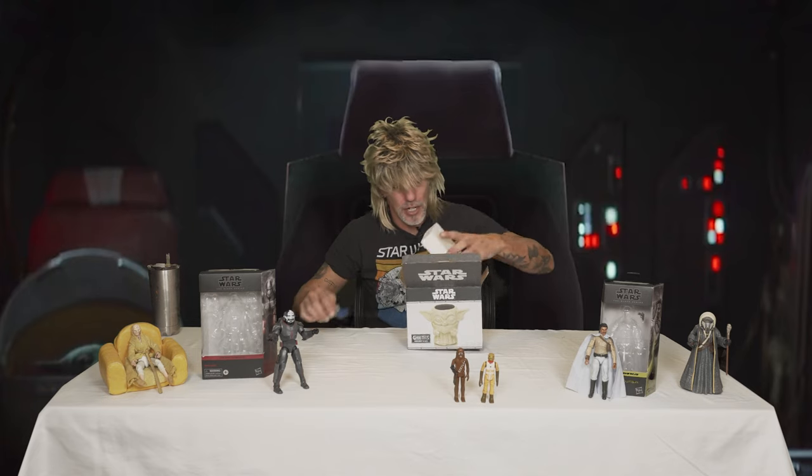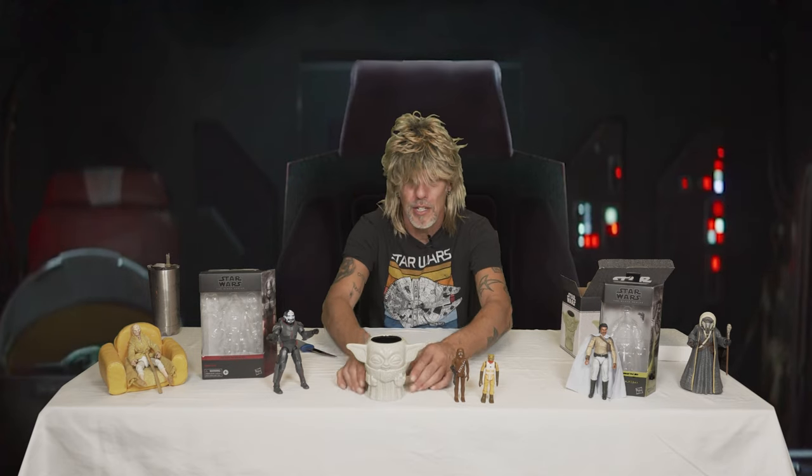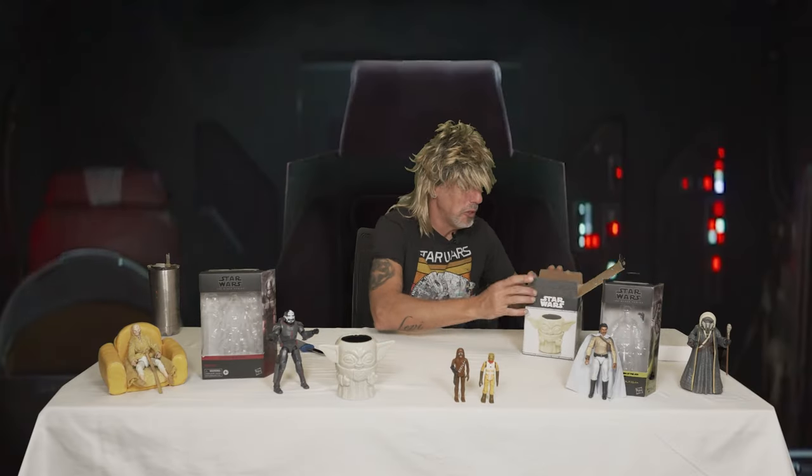And to go with my ever-growing Star Wars mug collection, we have the Geeky Tiki Baby Grogu mug — a gift from Ashley. He's here in his force pose. That's pretty cool. I'll be drinking some smoothies out of that later. Thank you, Ashley.